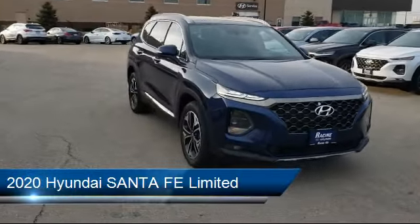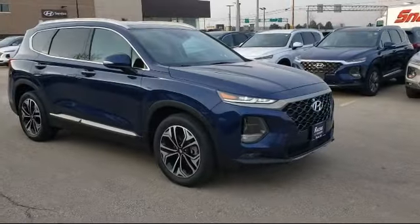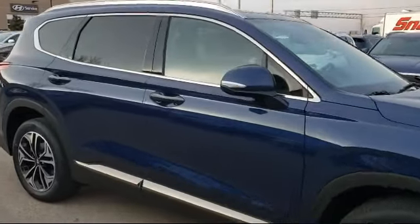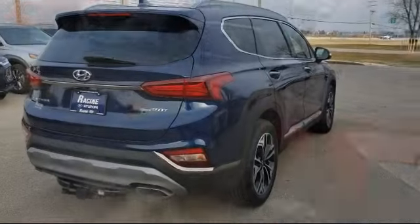It comes equipped with steering wheel controls, lane keep assist, all-wheel drive, leather seating, keyless entry, rain-sensitive windshield wipers, a powerful and efficient turbocharged engine, navigation, leather-wrapped steering wheel, and Bluetooth smartphone integration.